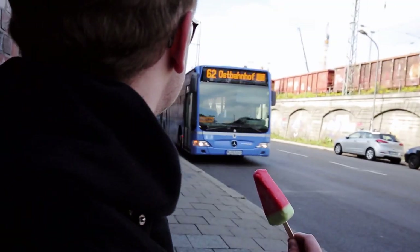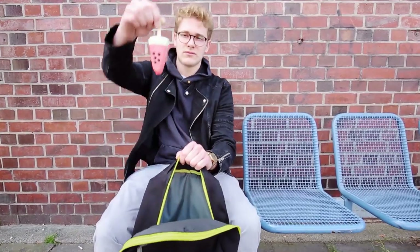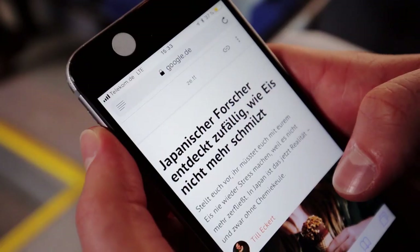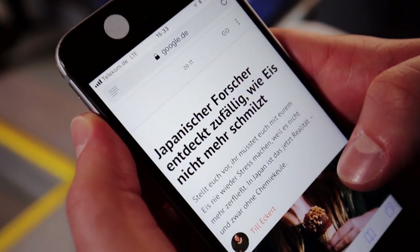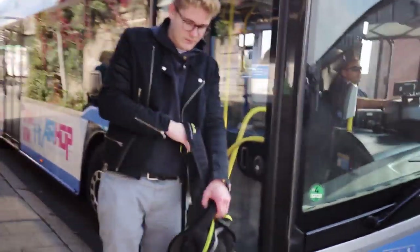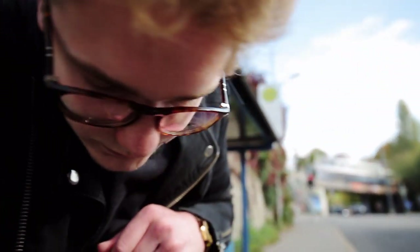Here's the bus — no problem, just put the ice cream in your backpack. Excuse me! In Japan, you can apparently buy non-melting ice cream, which is quite handy — simply get your ice cream back out again.